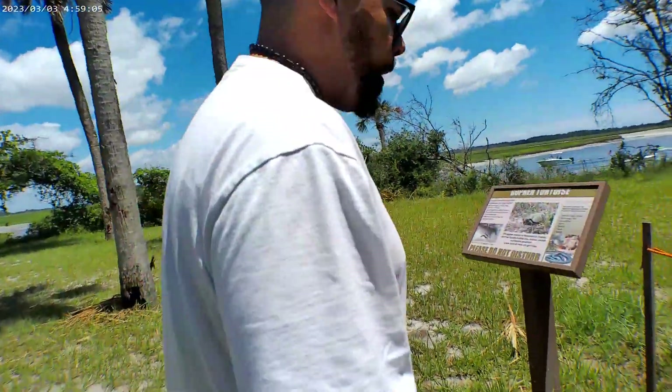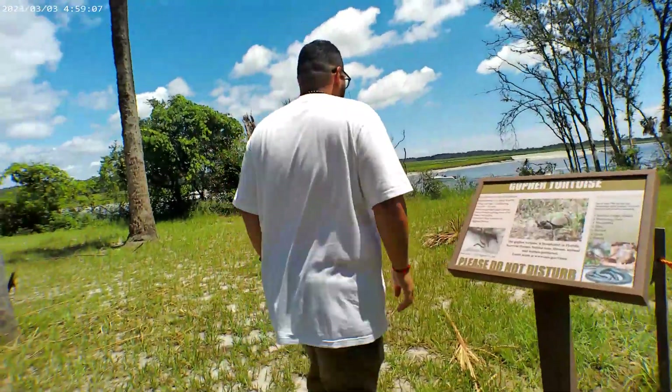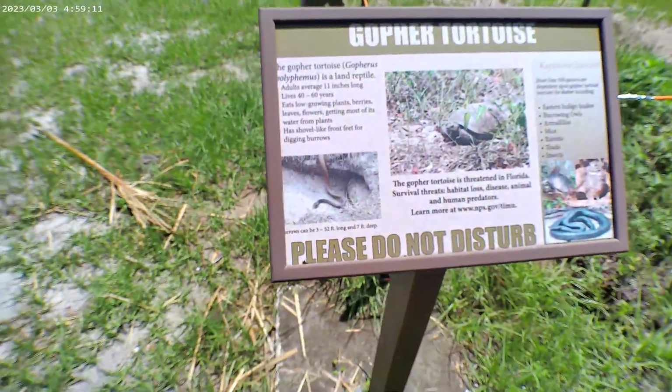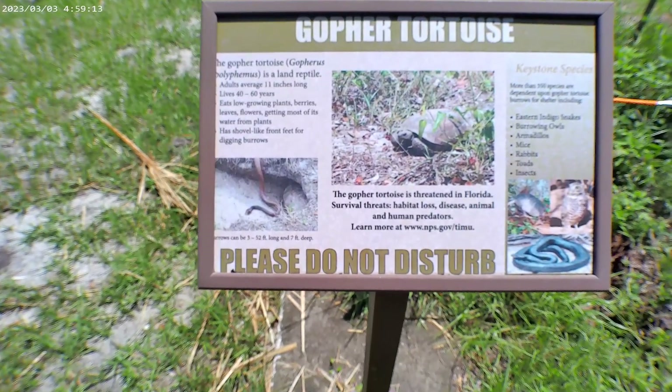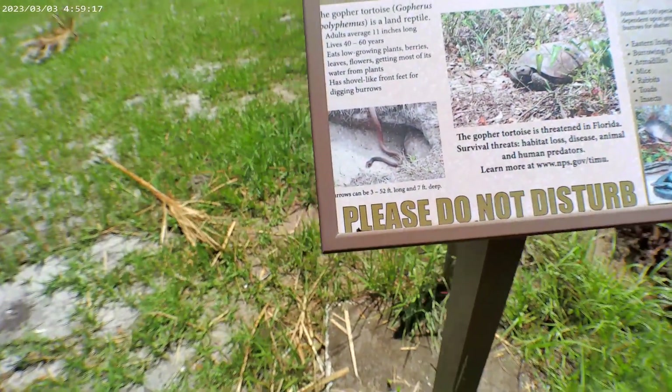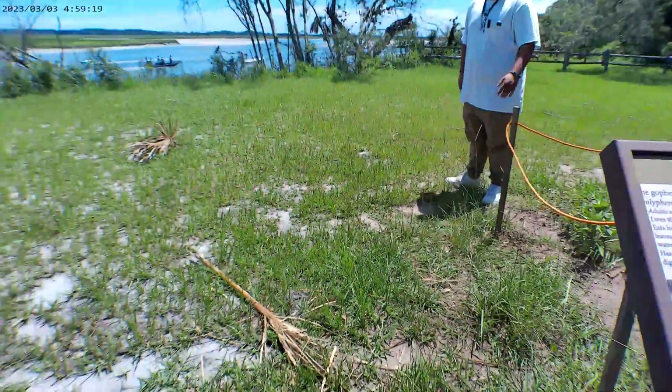Oh, these are gopher turtles! Awesome. They've got some little gopher turtles — they're protecting them. I guess they're in season. And she's in there, she's in the hole, probably having babies. That's awesome.